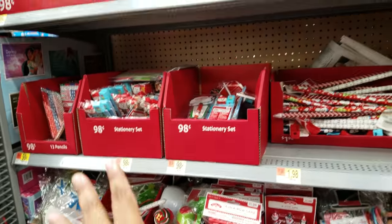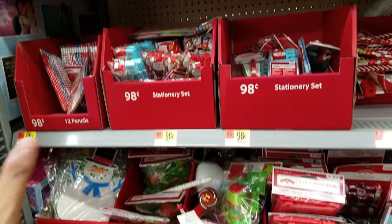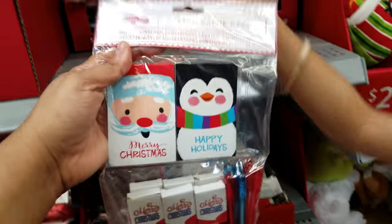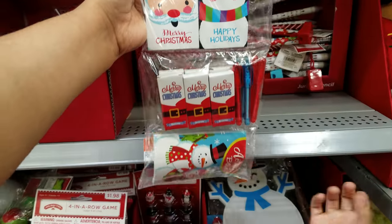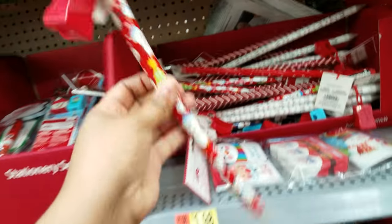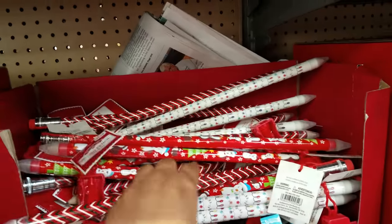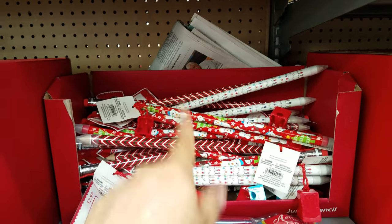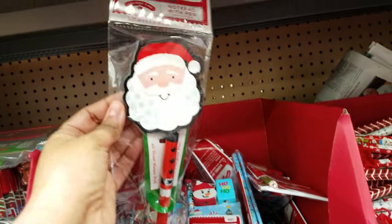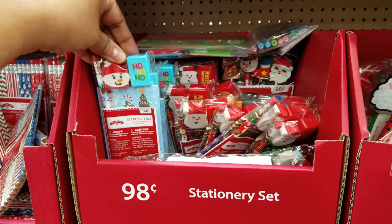Here's all the $0.98 little stocking stuffers. There's no slime here — I have not seen any slime here at all, and we are almost in December. Mom, look, this has notebooks, gel pens, crayons. So these are little cute bags for school. Look at these big pens — oh, these are pencils. Daddy needs one of those for work. We do use the pens for work, believe it or not. Here are these little notepads.